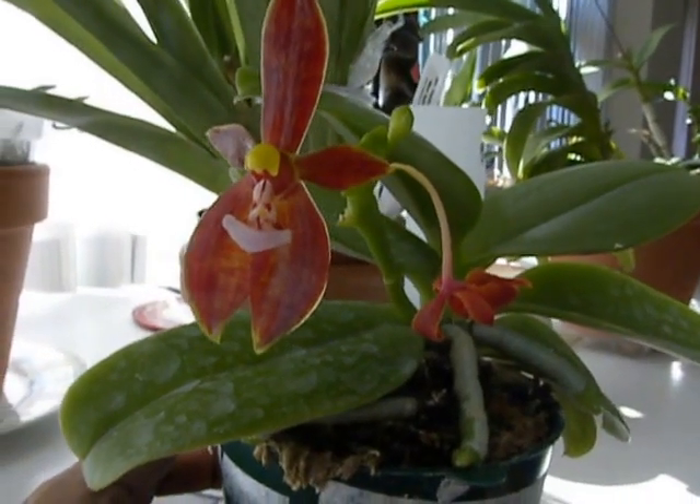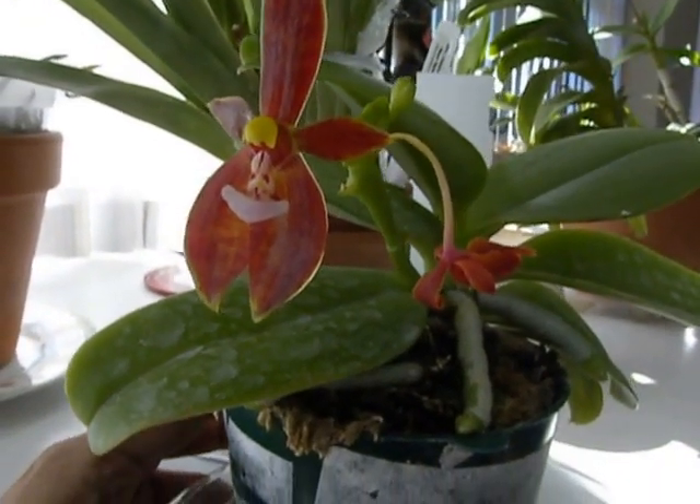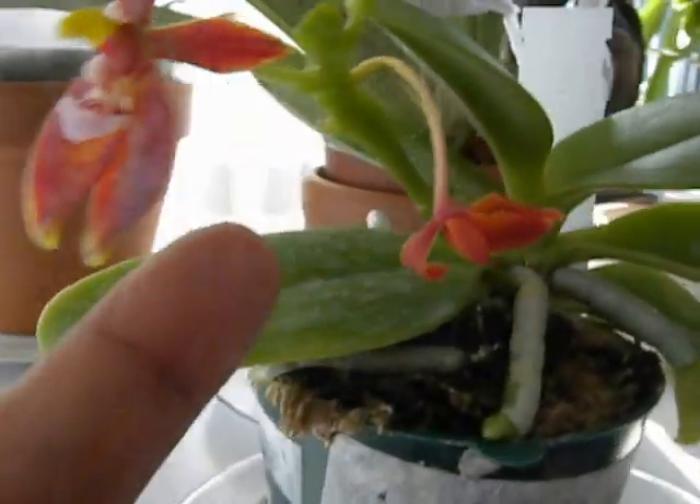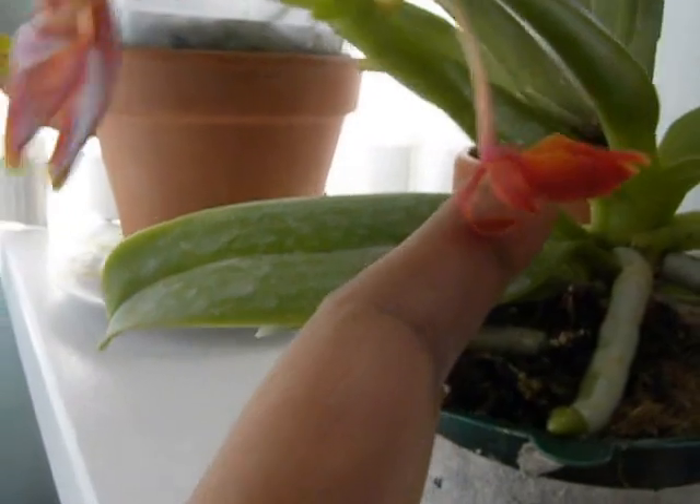Good morning Sunithi. Today is the 20th of September 2014 and I am looking at the Phal cornucervii, that is the sequential phalaenopsis species bloomer.